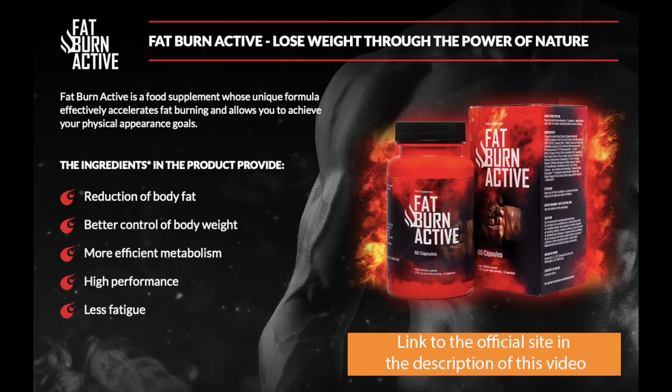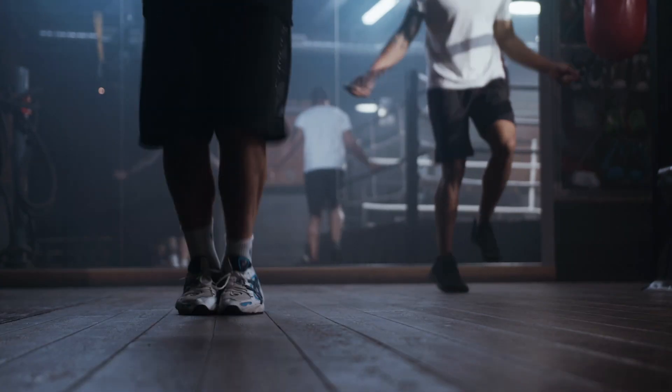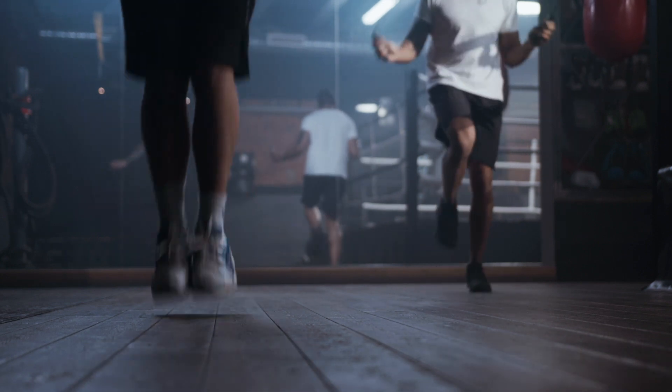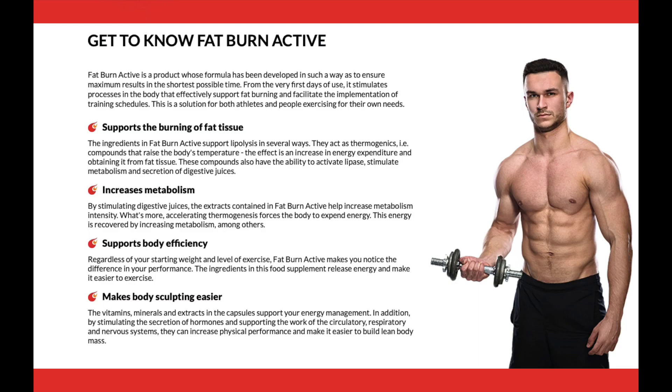Now I'll tell you what Fat Burn Active is and if it really works. Fat Burn Active is a product whose formula was developed in order to guarantee the best results in the shortest time possible. From the first days of use, it stimulates processes in the body that effectively support fat burning and facilitate the implementation of training schedules.